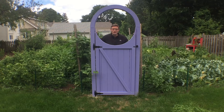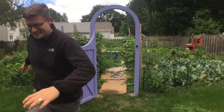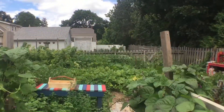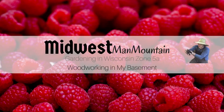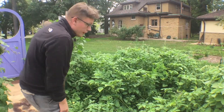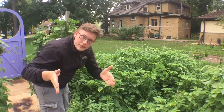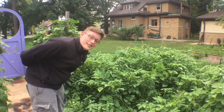Hi everybody! It's Friday, August 11th, 2017 and it's time for an early August garden tour. Come on in! We're going to do things a little bit differently this time. I'm going to put you right in the middle of the garden and we're just going to zoom around. And I'm actually going to collect some produce because it's that time of the year.